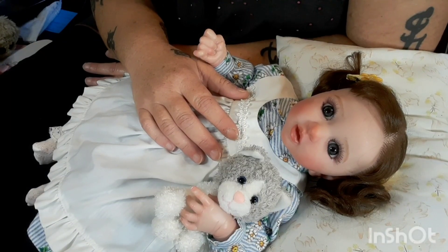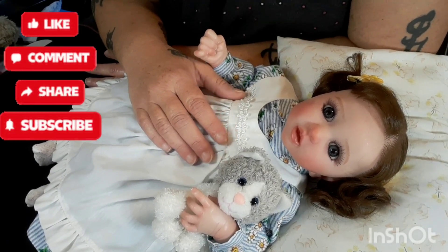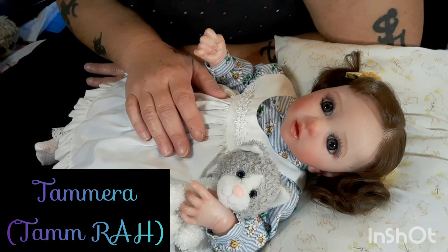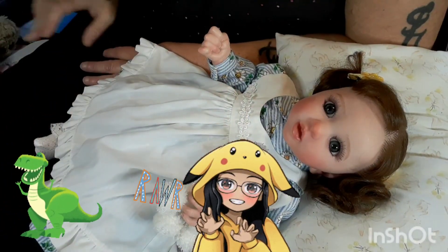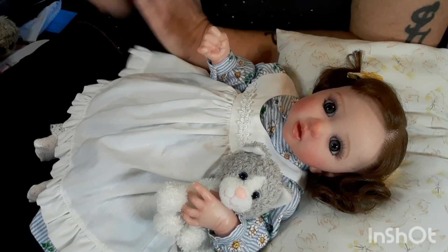Hey there, awesome people. Thank you so much for clicking on this video and for choosing me to spend this time with. This is my channel Once Upon a Nursery, and I am Tamara — Head Fruit Loop, Top Dog, and your host as always. Today is the My Tag Mini Doll Monday.